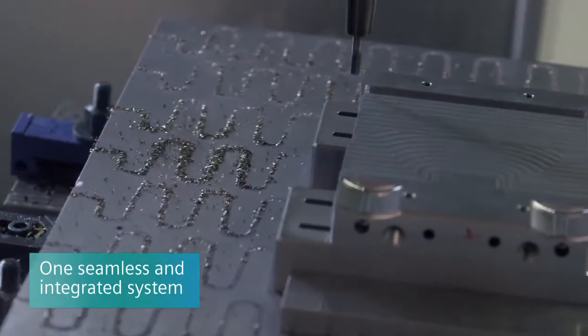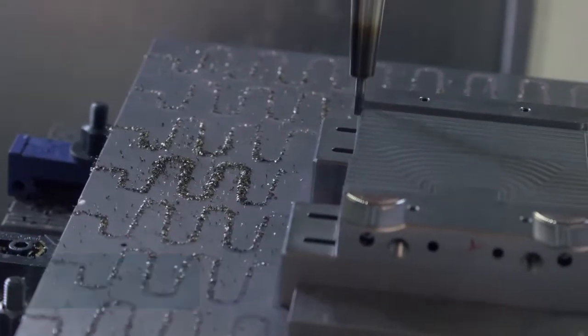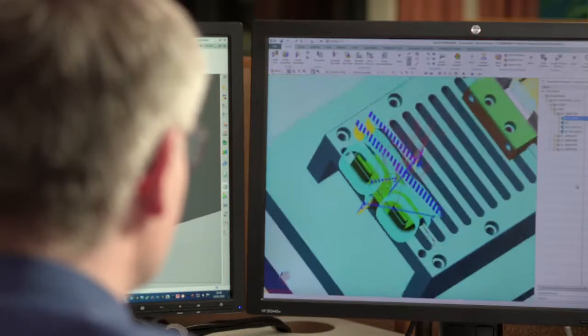Now that we focus on one system, it's easier to bring the part from one department to the other without losing accuracy. We are using Siemens technology in all our areas, so we have a streamlined process from the beginning to the end.